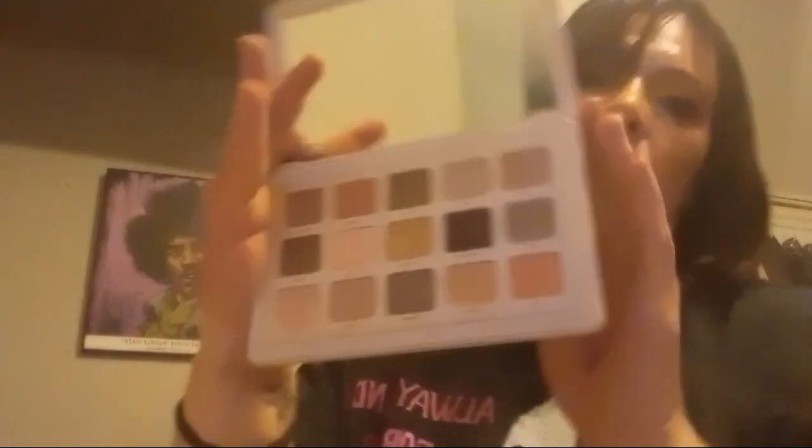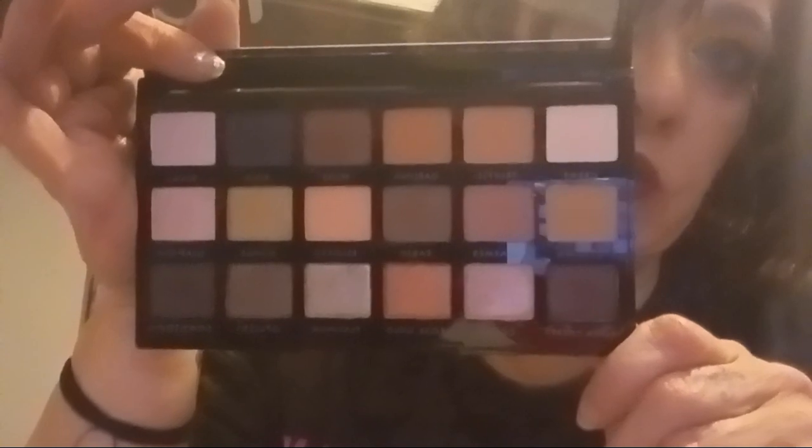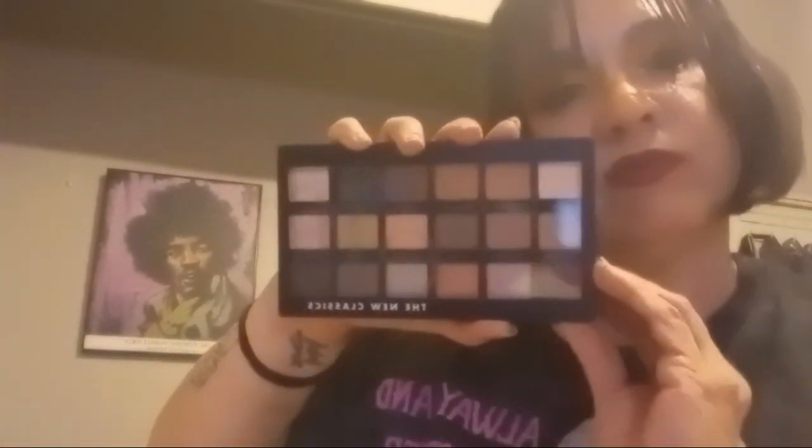Another great fall palette: my Natasha Denona nude palette — you need a nude of course. I've only used mine twice; it was my birthday present from my mom this year so I want to force myself to use it this fall. I also have the New Classics by ELF at $14 — normally $69 — which I just got at the end of July.